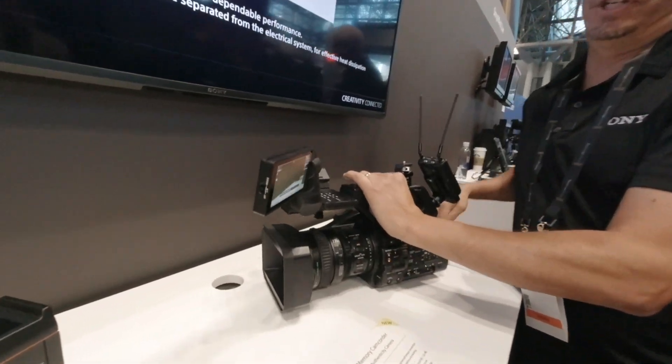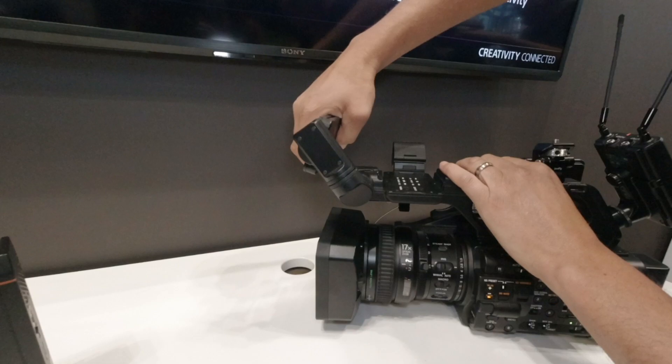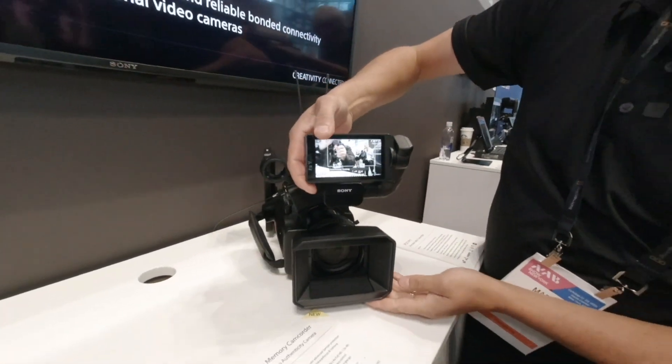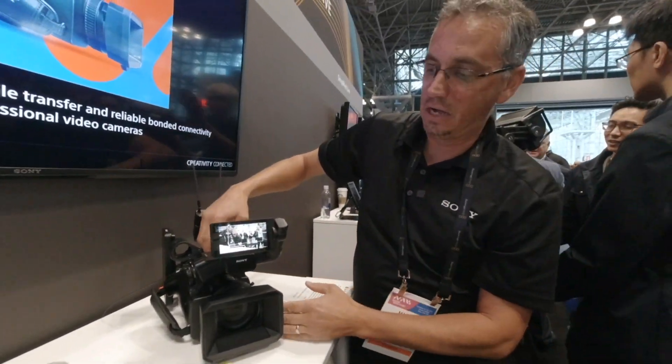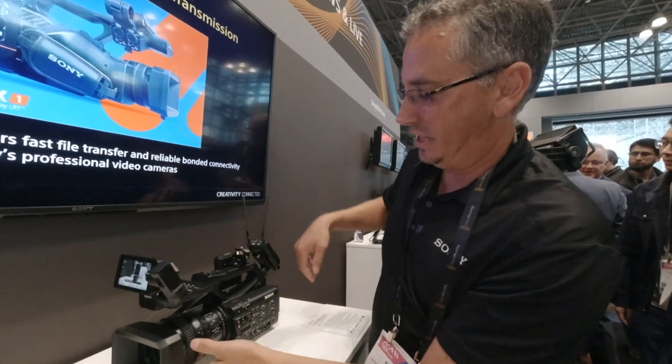Having that articulating arm is also good to move it out of the way. You can put it in front of center for a journalist so they can see themselves and frame themselves as well. Good flexibility there.